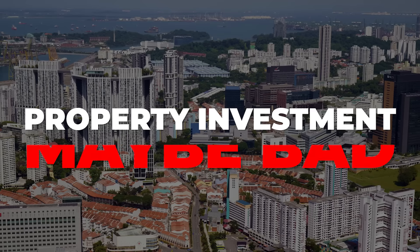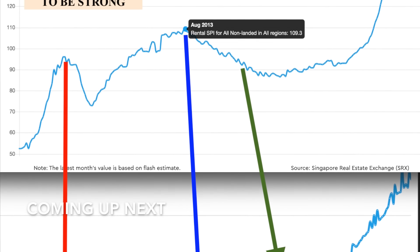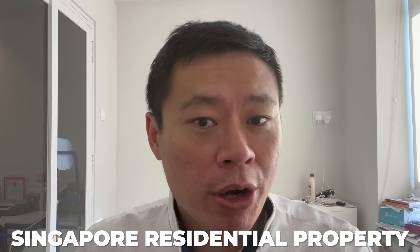What I'm about to show you may finally convince you that property investment may be bad — just maybe. I have data on rental yield and property trends that may impact the future price of Singapore residential property, which I'll explain towards the end of this video. But first,